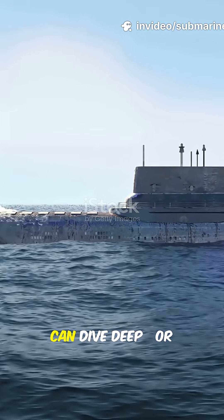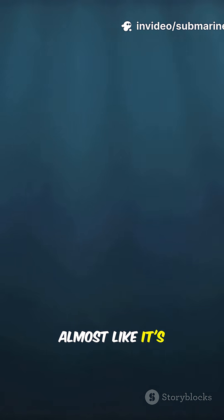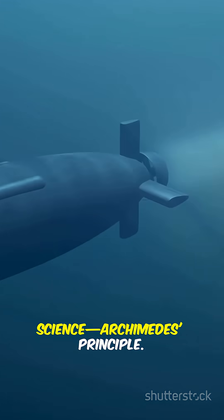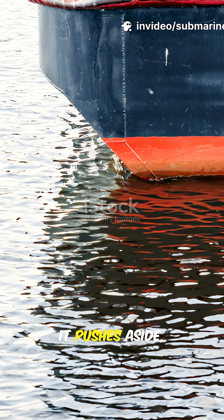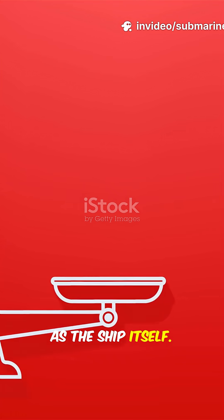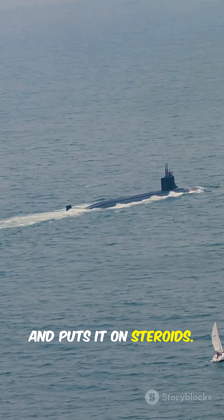Ever wondered how a massive submarine can dive deep or rise back up, almost like it's defying the rules of nature? The answer is pure science — Archimedes' principle. A ship floats because it pushes aside, or displaces, a volume of water that weighs as much as the ship itself. But a submarine takes that idea and puts it on steroids.